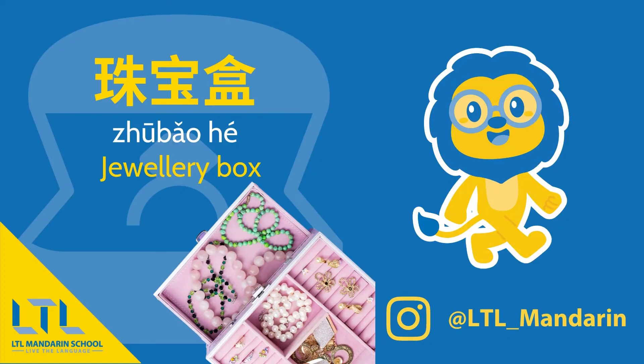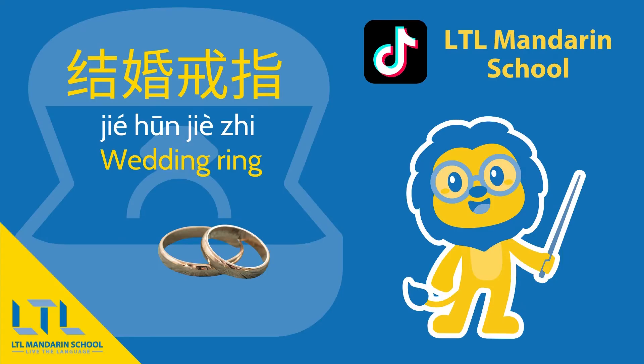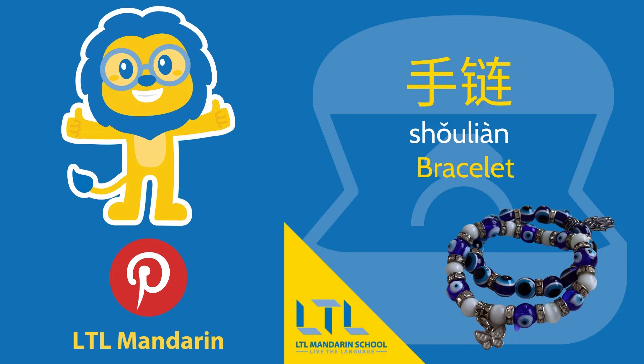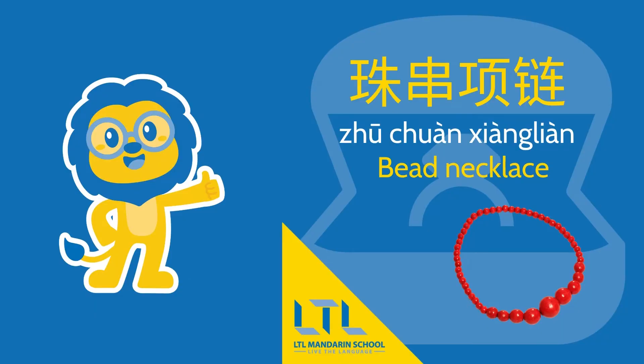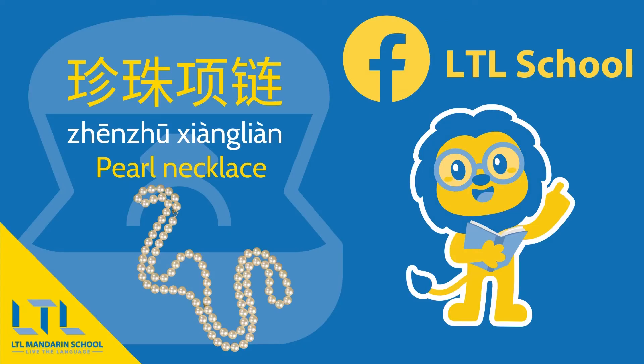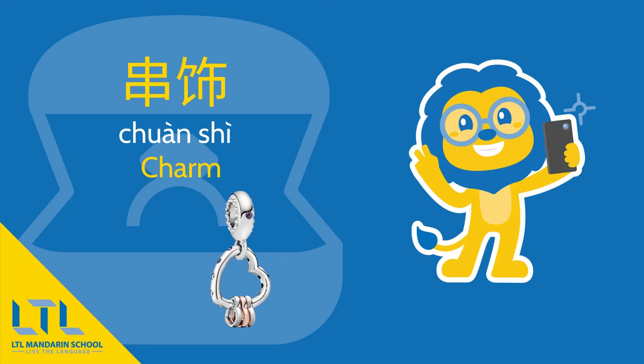First of all, we have a jewellery box — 珠宝盒. Ring — 戒指. Wedding ring — 结婚戒指. Bracelet — 手链. Necklace — 项链. Bead necklace — 珠串项链. Pearl necklace — 珍珠项链. Crown — 王冠. Charm — 串饰.